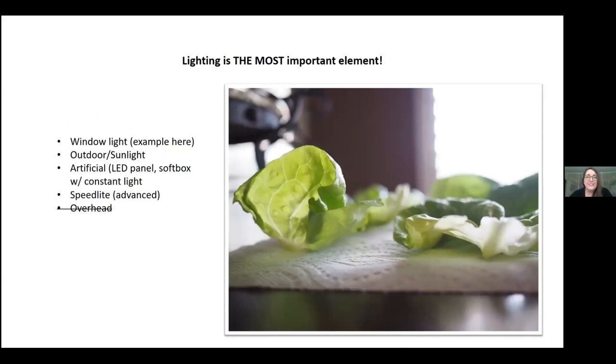Lighting is the most important element in my opinion, and that goes for a lot of photography. I'm not saying you have to have any kind of special equipment, although certain cameras or certain phones might have more limitations. You can still get a good photo with any image maker.